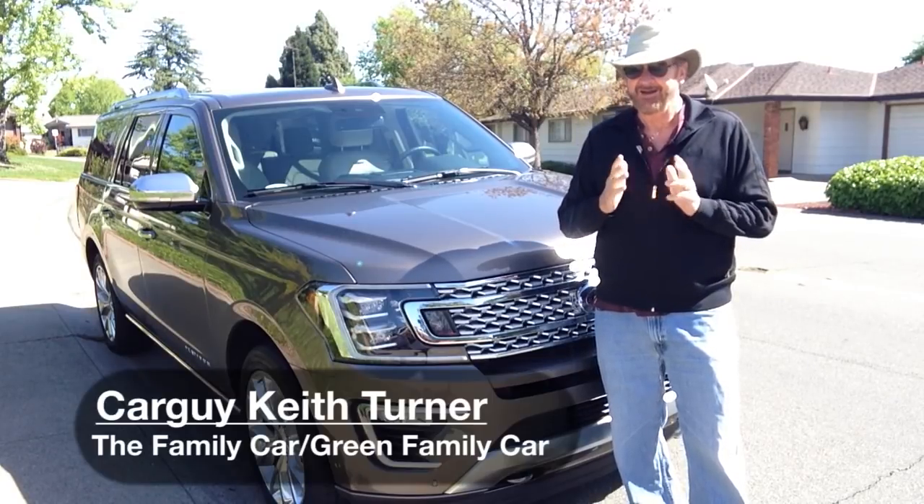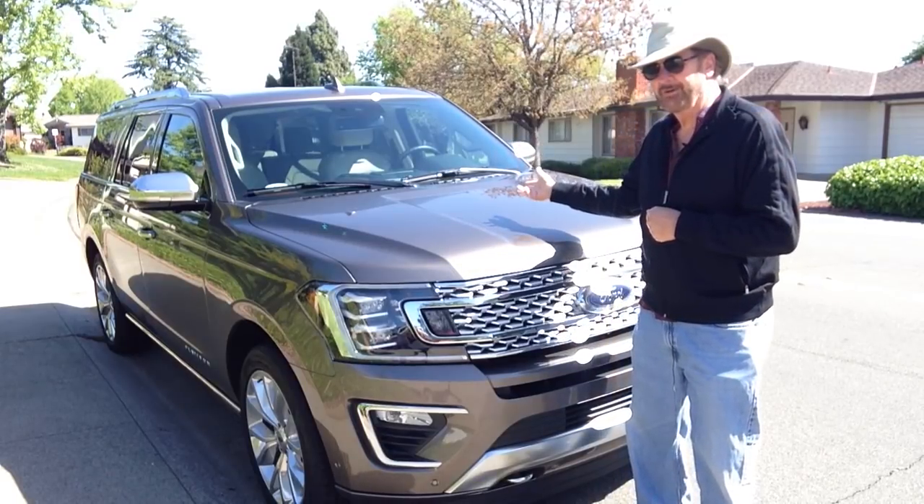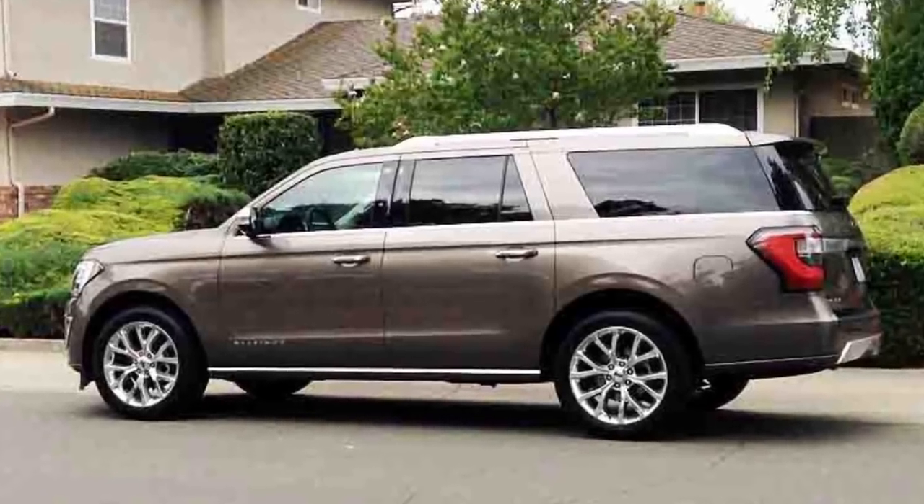I was a lucky guy, and I was also fortunate to have at my disposal this week the 2018 Ford Expedition Max.